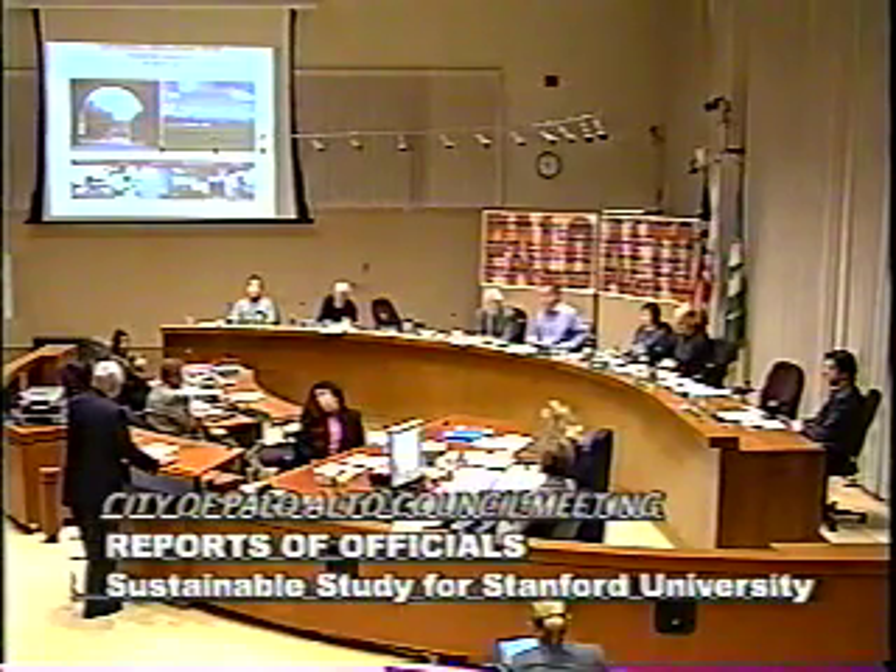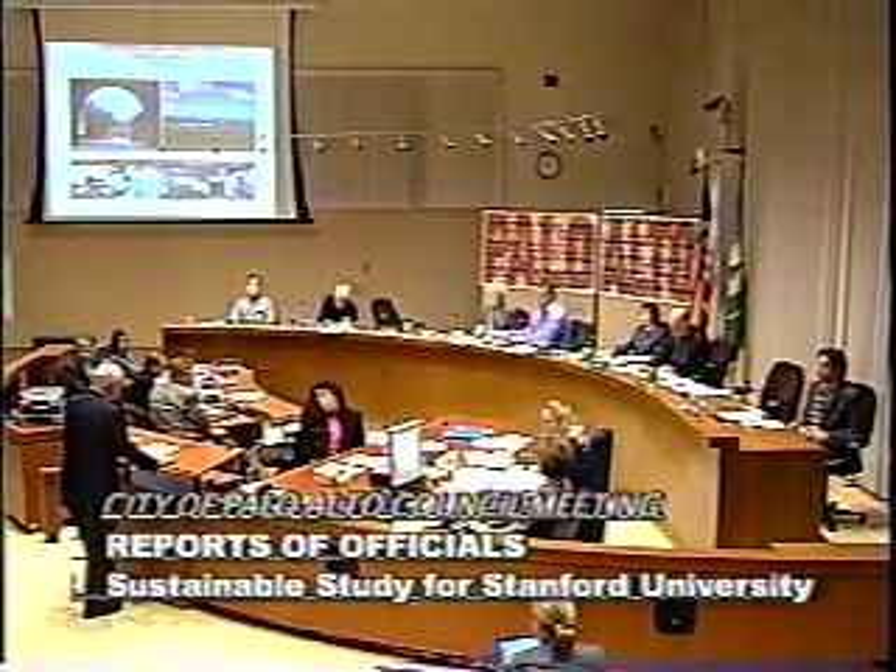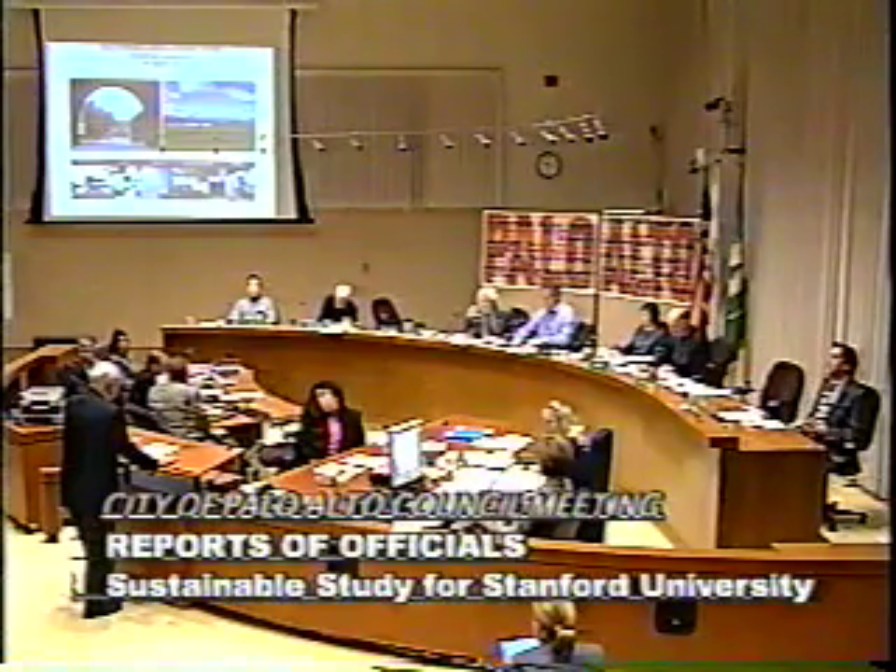Mayor Dreckmeyer, members of the council, thank you for this opportunity. I'm Larry Horton, the Director of Government and Community Relations at Stanford, and we have a three-part presentation.